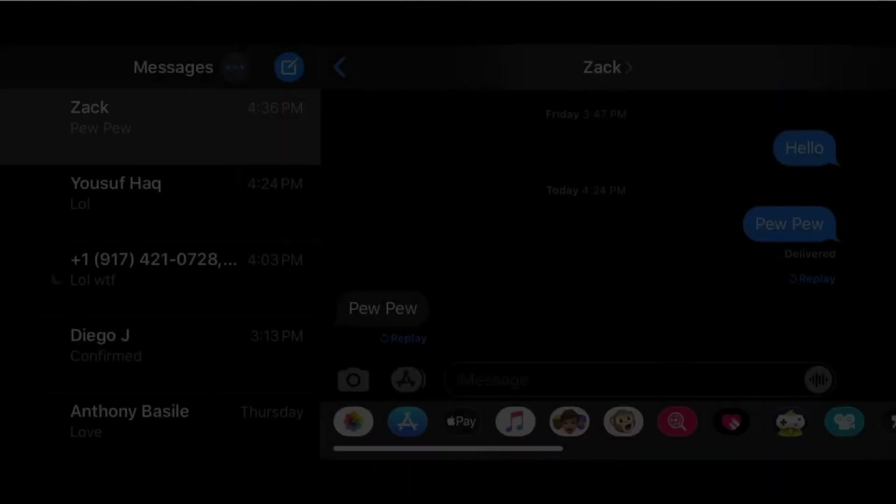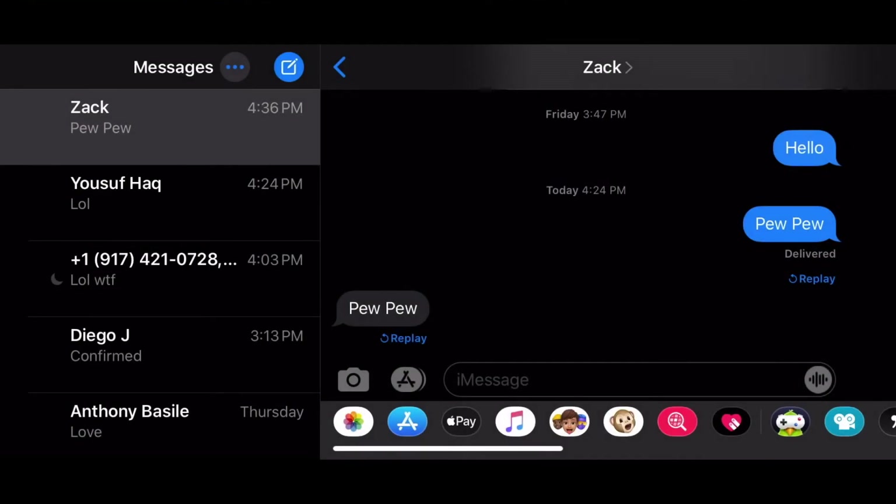Hey guys, really quickly before this video starts, I just wanted to say that the giveaway winner is gonna be announced on Thursday at 5 p.m. Eastern Standard Time, so make sure you hop on and find out who the winner is. This is for the game pass. Watch the whole video, but if you want to get to the funny stuff, I'd recommend skipping like 30-40 seconds.